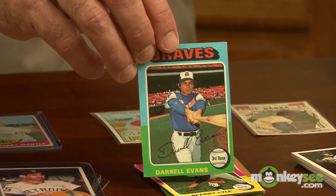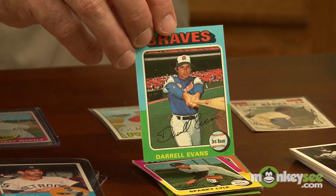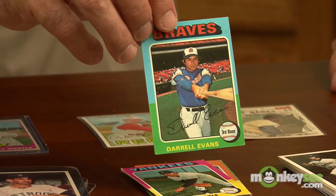The next era of cards is semi-vintage cards, or cards from the 70s. These cards have more of a modest value and have to be in very near perfect condition to have value for collectors.